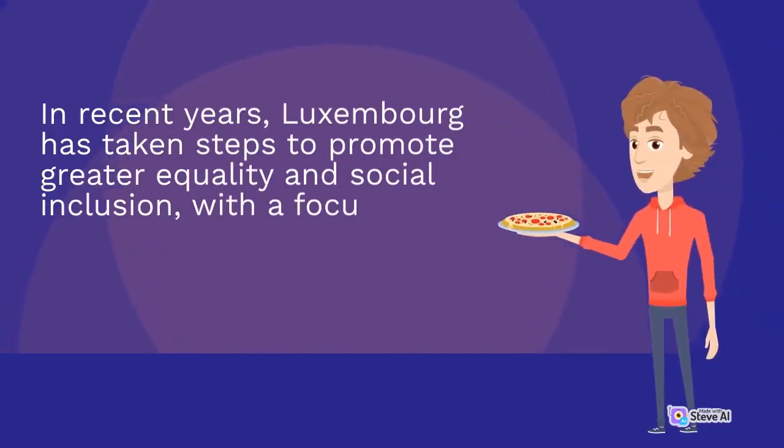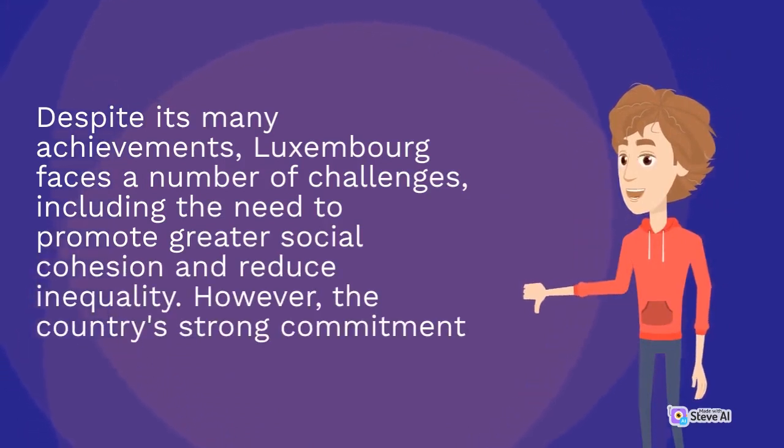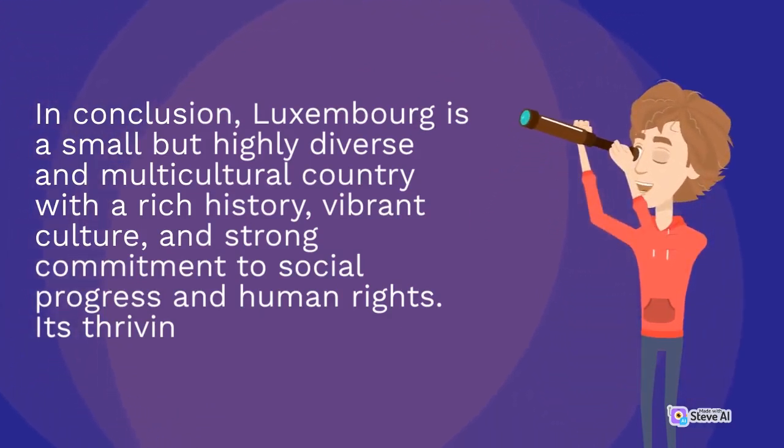In recent years, Luxembourg has taken steps to promote greater equality and social inclusion, with a focus on promoting the rights of women, minorities, and marginalized communities. Despite its many achievements, Luxembourg faces challenges including the need to promote greater social cohesion and reduce inequality. In conclusion, Luxembourg is a small but highly diverse and multicultural country with a rich history, vibrant culture, and strong commitment to social progress and human rights.